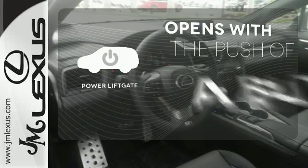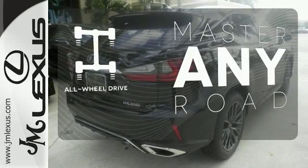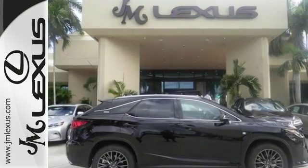The power liftgate offers automatic rear door operation with the push of a button. Control the road with all-wheel drive. The blind spot indicator helps you maneuver through traffic. The bold, aggressive look screams for adventure.